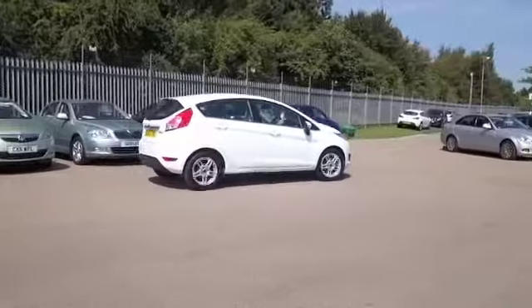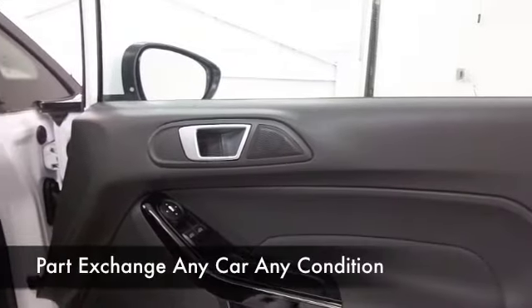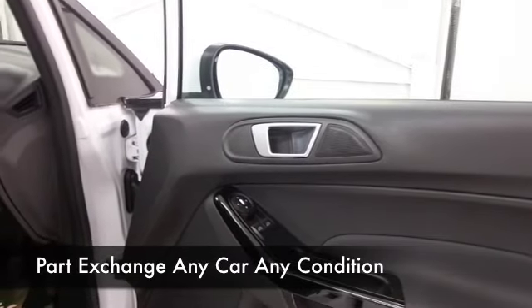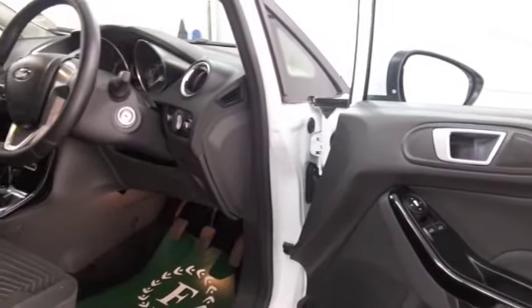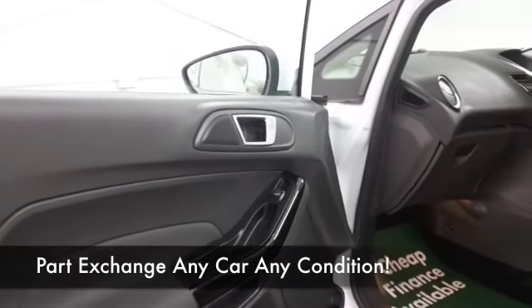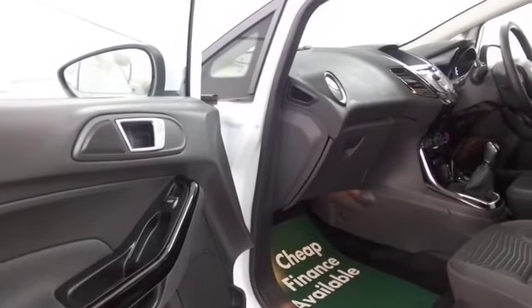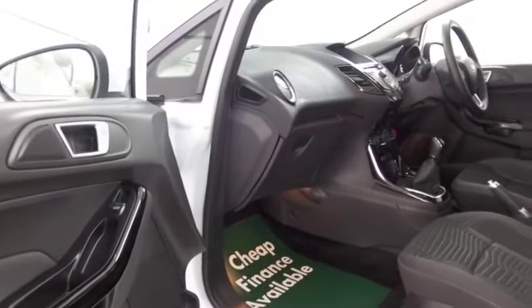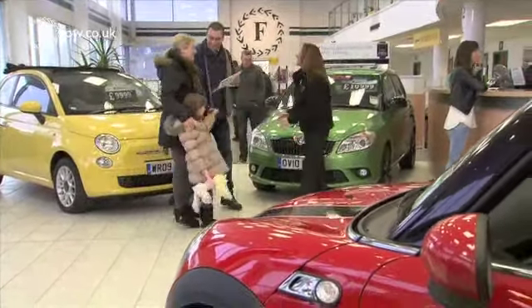About 65 mpg combined on offer, so very good news. Registered 2013, this has covered about 16,000 miles and it comes with the benefit of a full service history. Cloth interior, really nice detailing, all the right kit — airbags and Bluetooth on board, a decent sounding CD and radio, finished off nicely with those alloys.